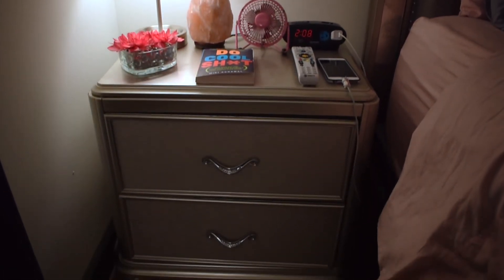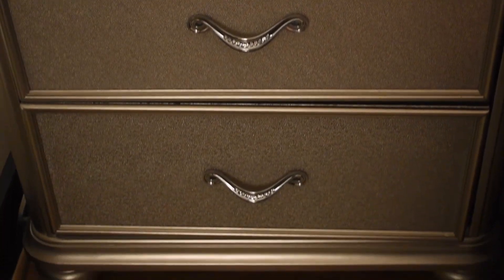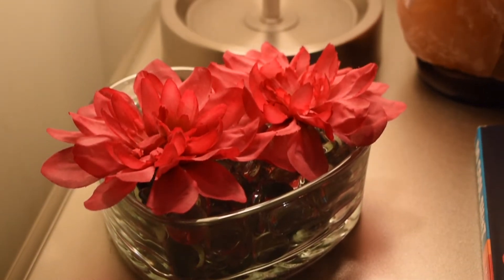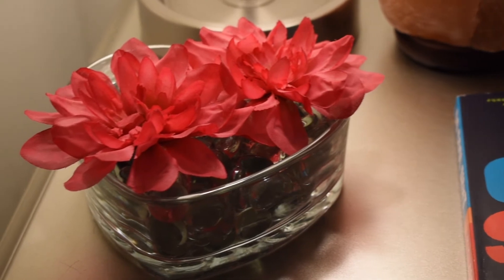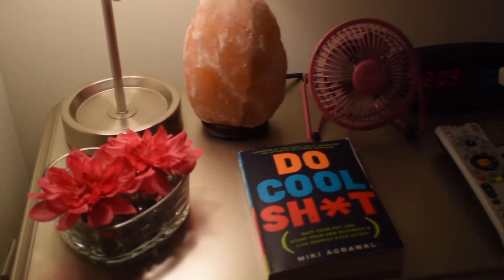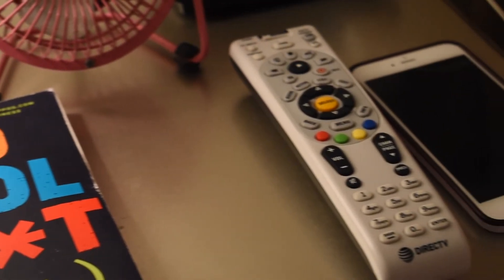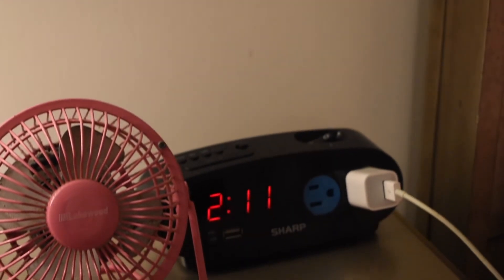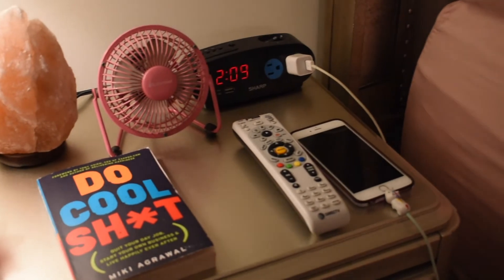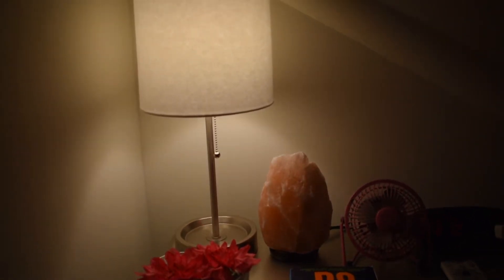On the other side of my bed is my nightstand, which is a matching set with my long dresser from Value City Furniture. On top of the nightstand I have a decorative glass crystal heart bowl from Dollar Tree that I fill with glass beads and flowers — also from Dollar Tree. I have the book I'm currently reading, my phone, TV remote, fan, and alarm clock. I love this alarm clock because it has outlets on it, which makes it really convenient for charging my phone. I also have a Himalayan salt lamp from Ross and a taller lamp from Target.